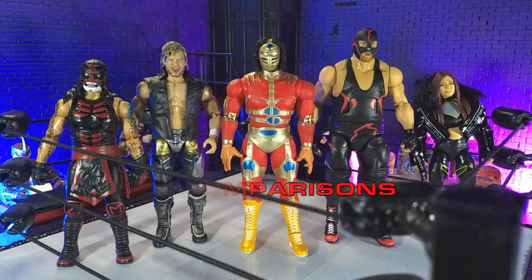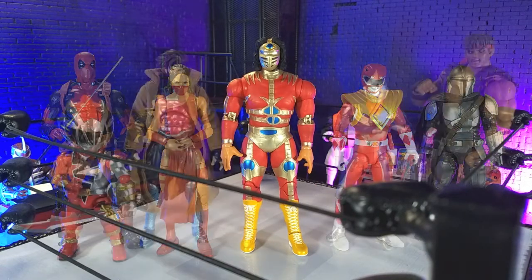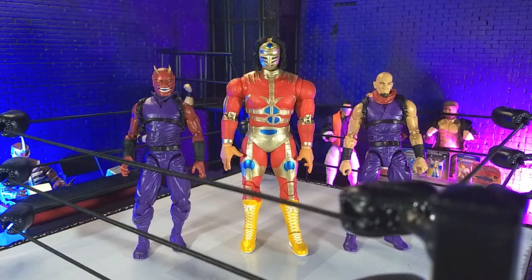Getting into size comparisons — here he is with some other wrestling figures, with some Hasbro, with some other imports, with some monsters, and finally with the Articulated Icons Oni and yours truly in human form as an Articulated Icons ninja.